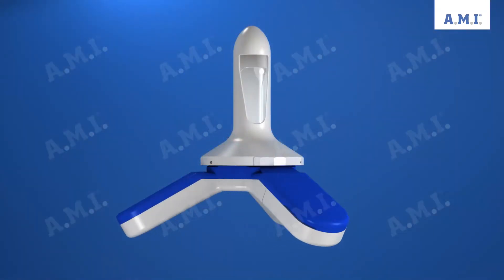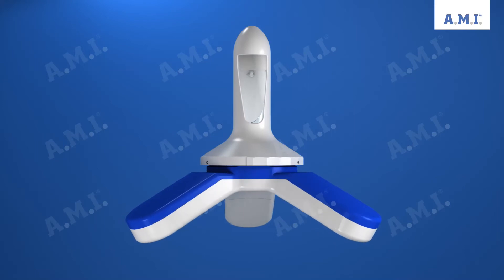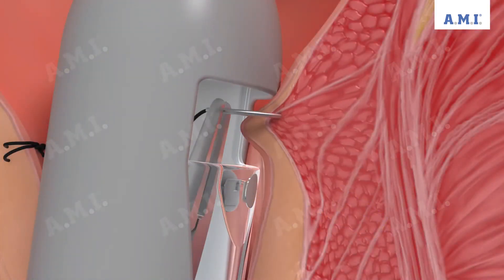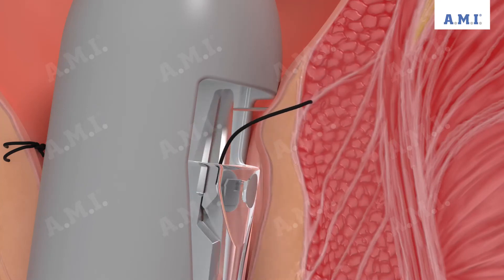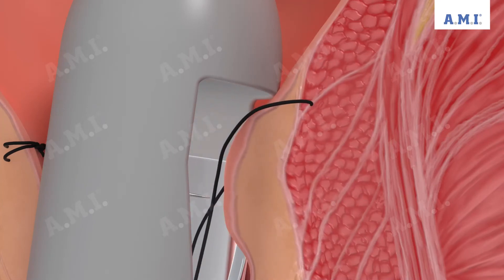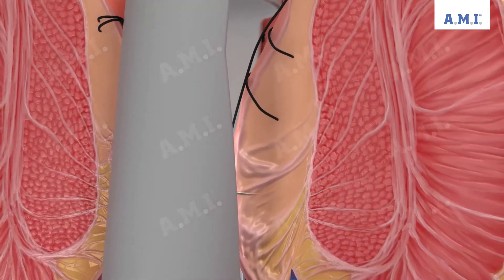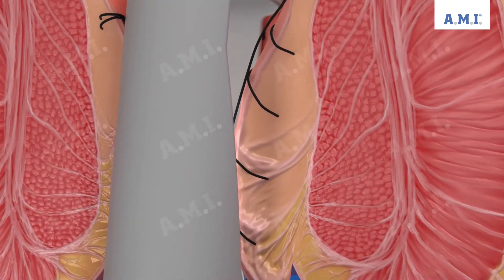For higher-grade hemorrhoids with prolapse, the surgeon expands the probe window distally. The prolapsing hemorrhoids fall gradually and in a controlled manner into the window. The surgeon can then use several stitches to set a gathered seam and fix the prolapse in the direction of the base stitch.